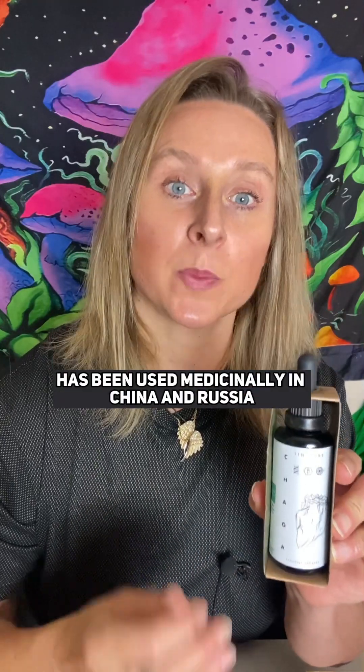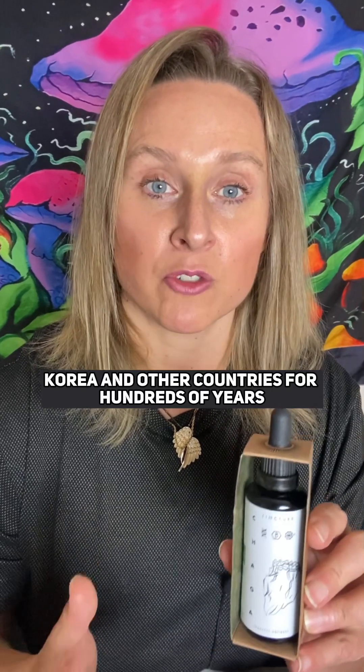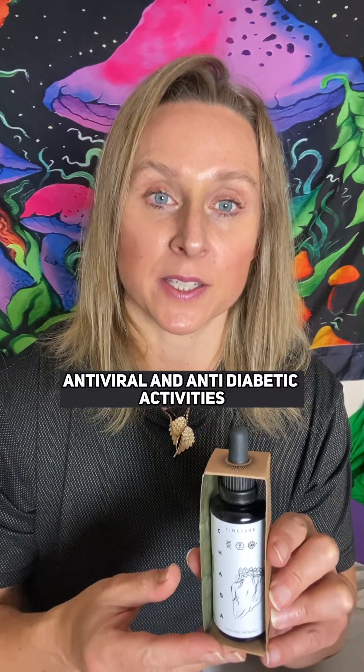The Chaga mushroom has been used medicinally in China, Russia, Korea, and other countries for hundreds of years. IOPS is one of the main bioactive ingredients in this mushroom, which has anti-tumour, antioxidant, antiviral, and anti-diabetic activities.